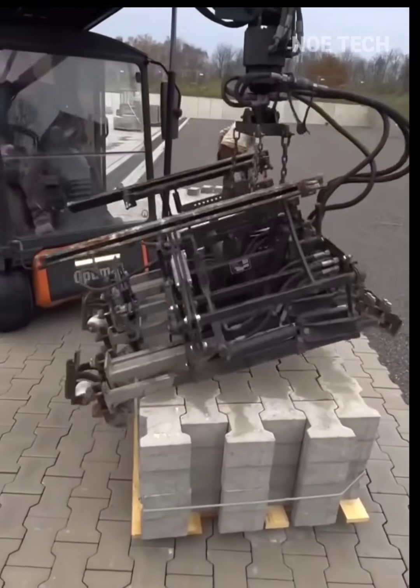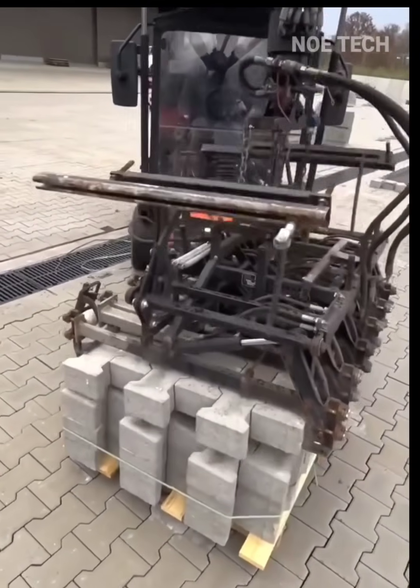Operating construction machinery designed to grip, move, and install paving stones precisely.